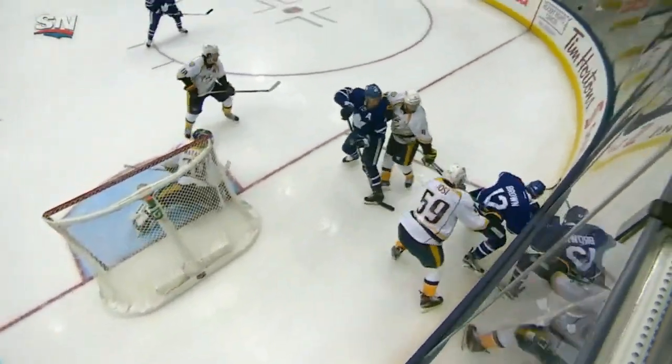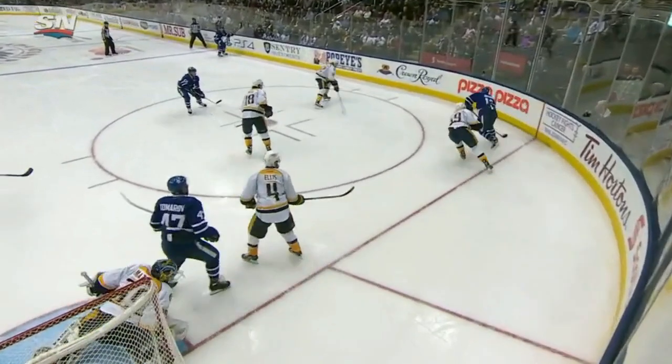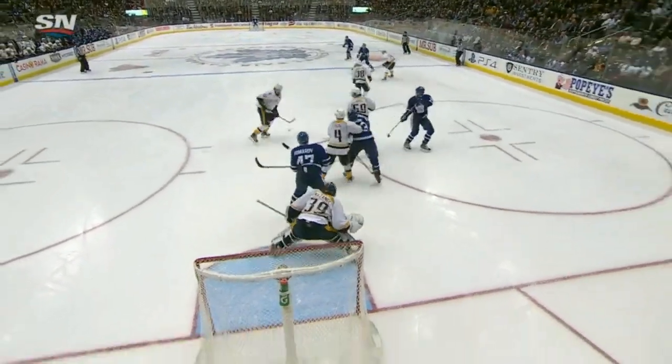Good puck recovery down low. Brown wins the battle, well done, gets it to the point. Look where Komarov is.